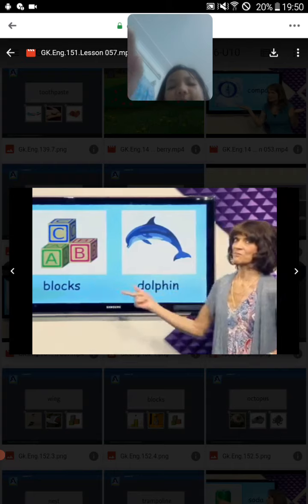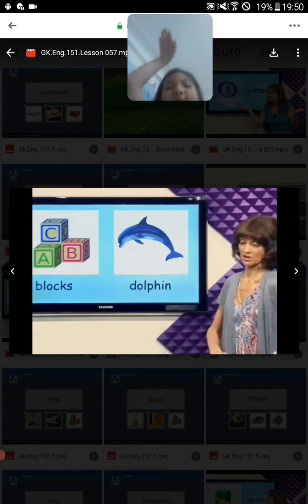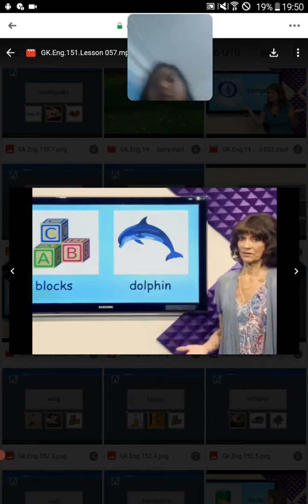Blocks. A baby can use blocks to put them in a tower. And it's making the blocks.